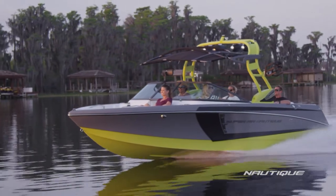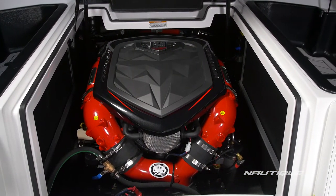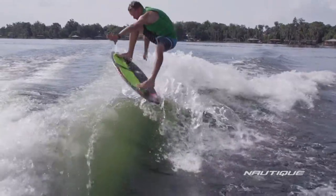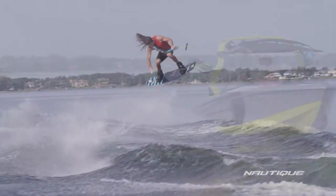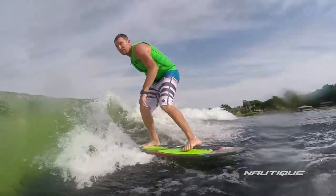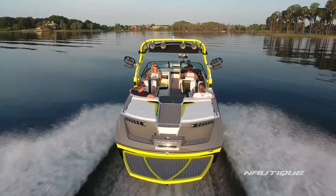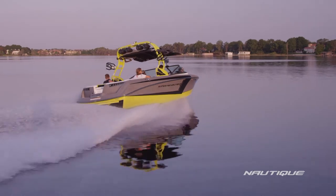We have three awesome engine options for 2017 here in the 230. Our standard engine is our PCM ZR4 with 400 horsepower and 400 foot-pounds of torque — it's the perfect power plant for this boat. You can also opt up to our direct injection series: our H5 is a 5.3 liter with 355 horsepower and 405 foot-pounds of torque, and if you want the big dog for higher elevations or heavier loads you can choose our H6 — a 6.2 liter with 450 horsepower and 465 foot-pounds of torque. This boat is simply unstoppable with that engine in it.